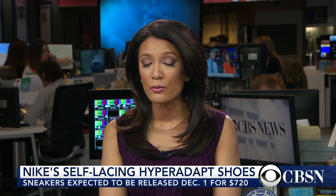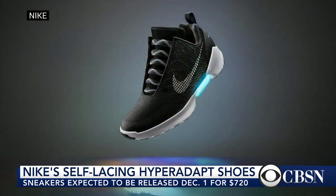Sneakerheads everywhere were seriously disappointed after Nike announced it was making only 89 pairs of the Nike Mags, the company's self-lacing shoes inspired by the movie Back to the Future. Well, soon you'll be able to get your very own pair. On December 1st, Nike's HyperAdapt self-lacing sneakers are hitting stores for $720.